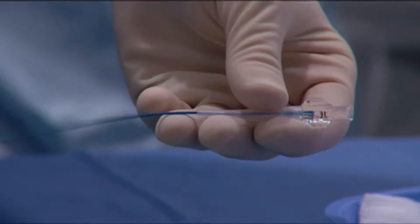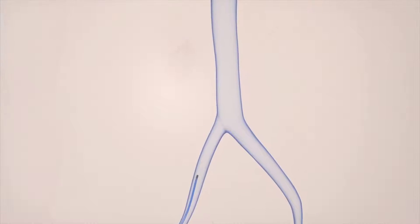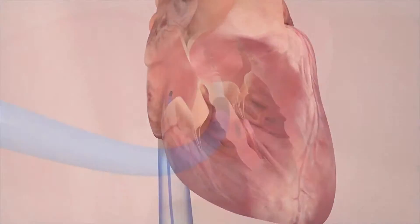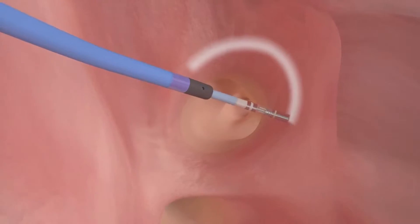Turns out that 15% of all strokes are related to atrial fibrillation. The treatment for most heart arrhythmias is catheter ablation. Doctors thread tiny tubes through veins and into the heart to record the source of the irregular heartbeat. Then we can take our catheter and put it there and either burn it or freeze it and get rid of it.